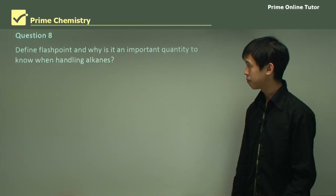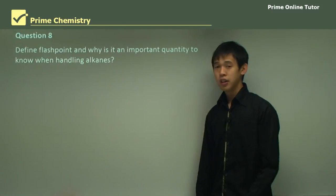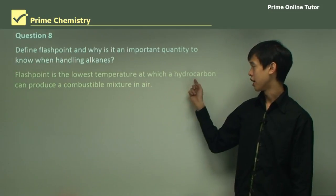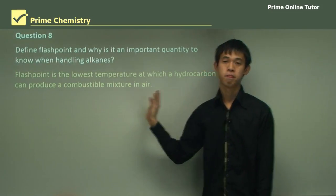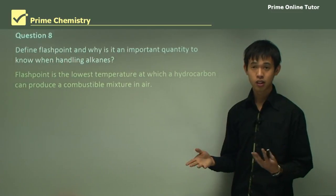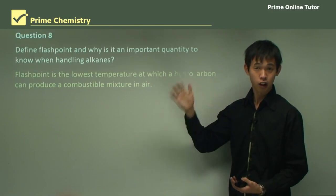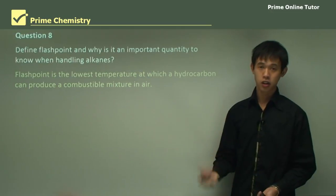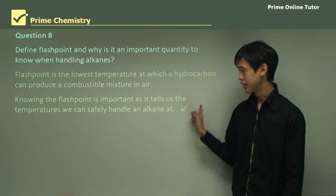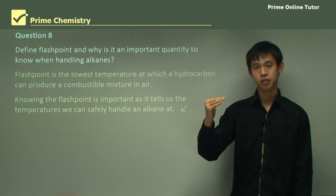Question: Define flashpoint and explain why it is an important quantity to know when handling alkanes. Flashpoint is the lowest temperature at which a hydrocarbon can produce a combustible mixture in air — essentially the lowest temperature at which it can produce a flame if an energy source is available. Knowing the flashpoint is important because it tells us the temperatures at which we can safely handle the alkane, giving us the upper limit of safe storage temperatures.